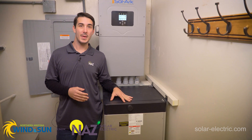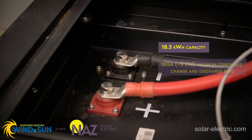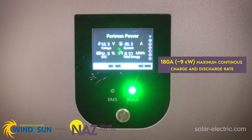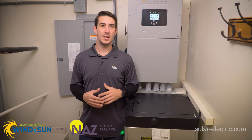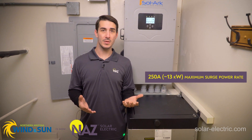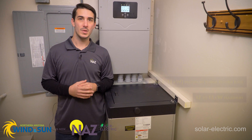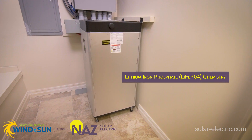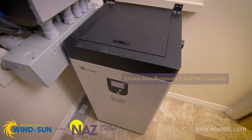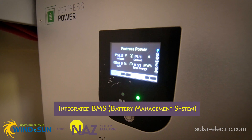The E-Volt Max battery from Fortress is rated for 18.5 kilowatt hours of total storage. It can do continuous charging and discharging at about 180 amps, which is around 9 kilowatts. And then it has a surge up to 250 amps, which is somewhere between 12 and 13 kilowatts it can provide as a maximum. This is a lithium iron phosphate battery, so non-volatile chemistry, maintenance-free, totally sealed. The BMS battery management system is fully integrated into the battery.